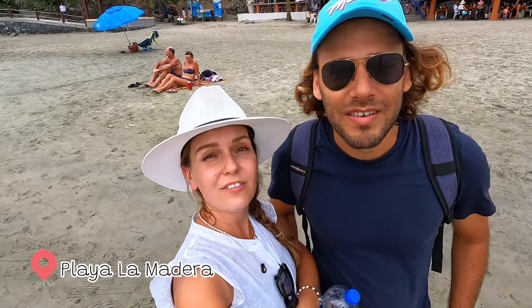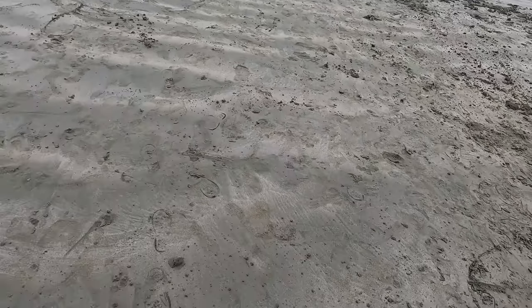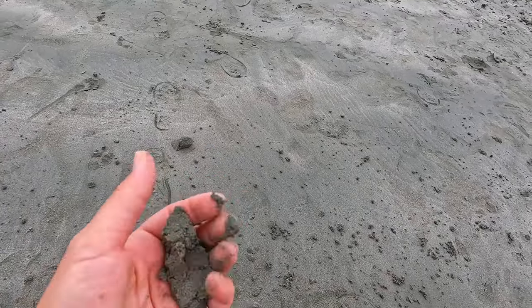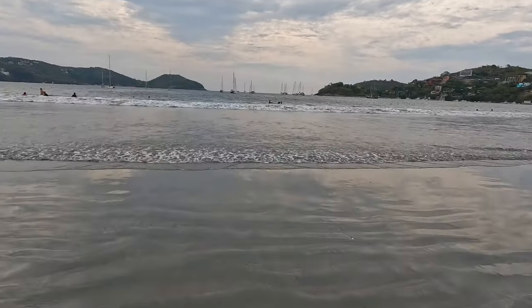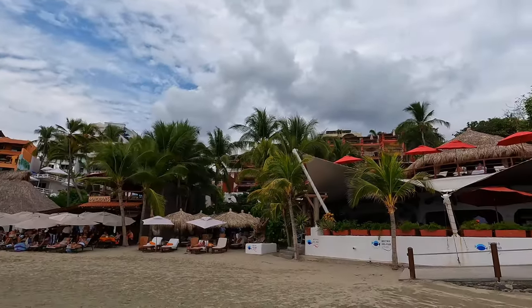We arrived at Playa La Madera — Madera means 'the wood.' It has a very interesting grayish-greenish color sand, not so clear.